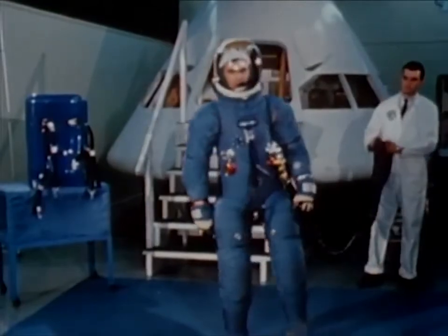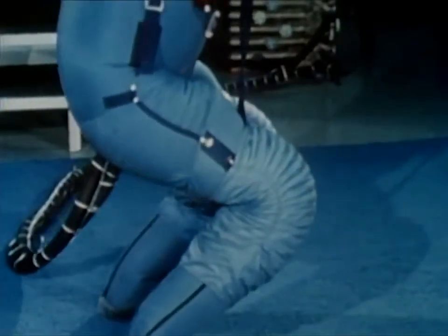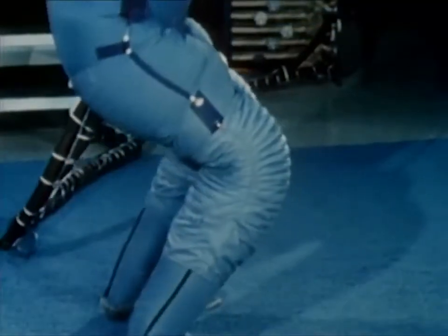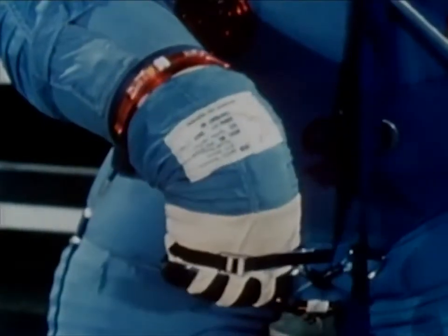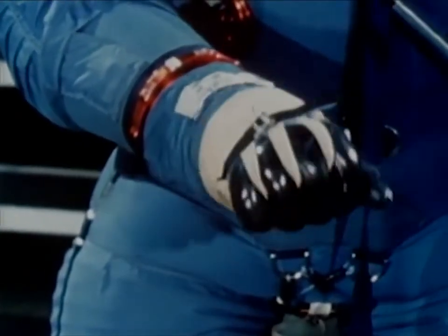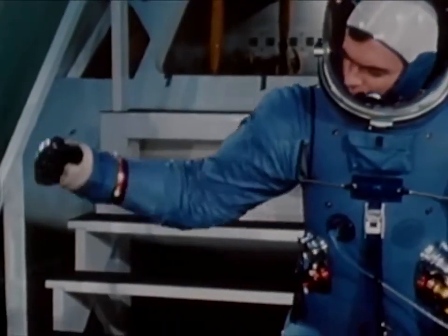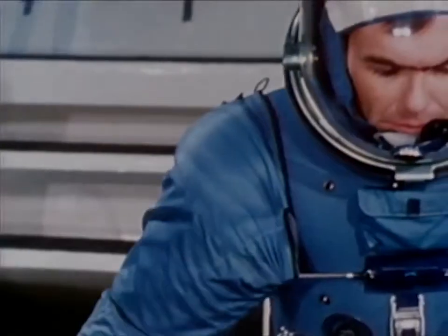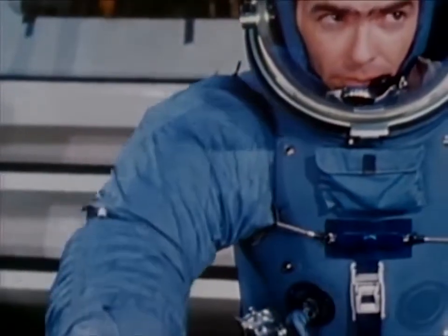The pressure garment is constructed of an inner gas retention layer and an outer nylon covering designed to maintain the garment's shape against internal suit pressures. Specially designed joints provide for shoulder, elbow, wrist, thigh, knee, and ankle mobility. Operational use of the suit will be with a 100% oxygen atmosphere at 3.7 pounds per square inch pressure. This provides the amount of oxygen the astronaut would breathe if he were on the surface of the Earth.